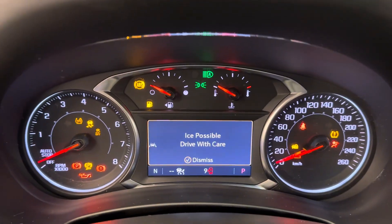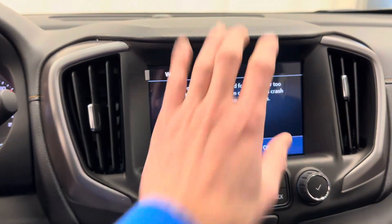Push button start. Nice bright display. Infotainment system.